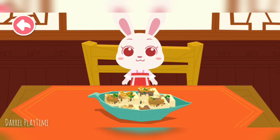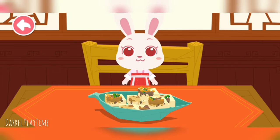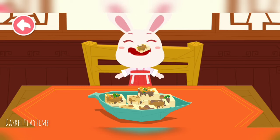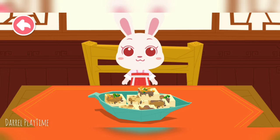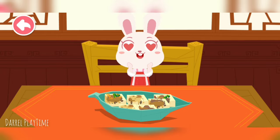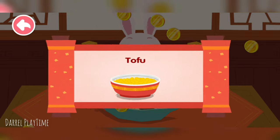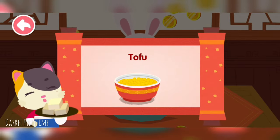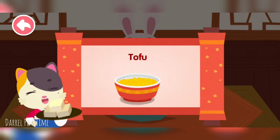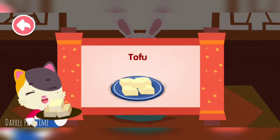The chilled tofu with sauce looks yummy — let's try it out. Tofu, as the most common soy product, is common food in China that is rich in nutrients and can be cooked in many ways.